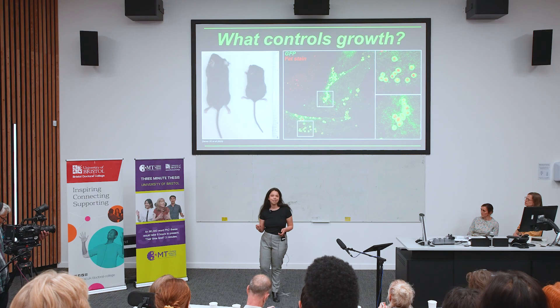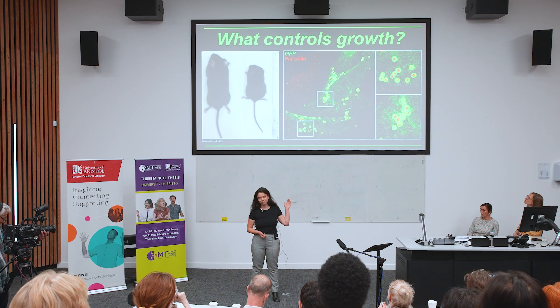As some other proteins that do this have been linked to dwarfism, and it's known that there are strong connections between your bone health and your fat, I believe by uncovering this previously unknown function, I've come just a little bit closer to answering the question of what controls growth.